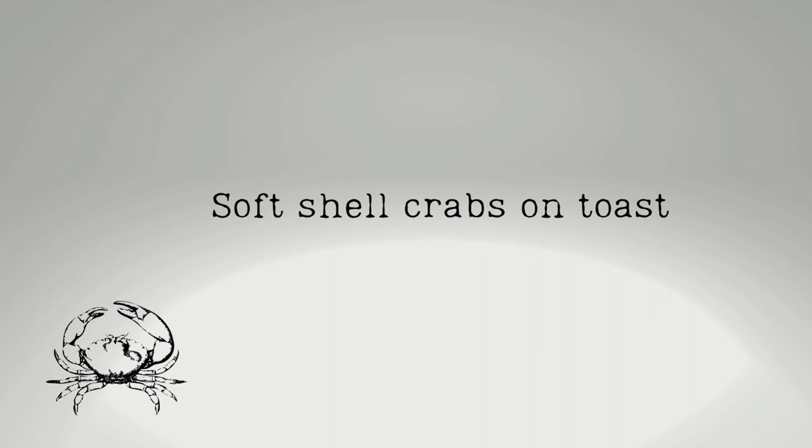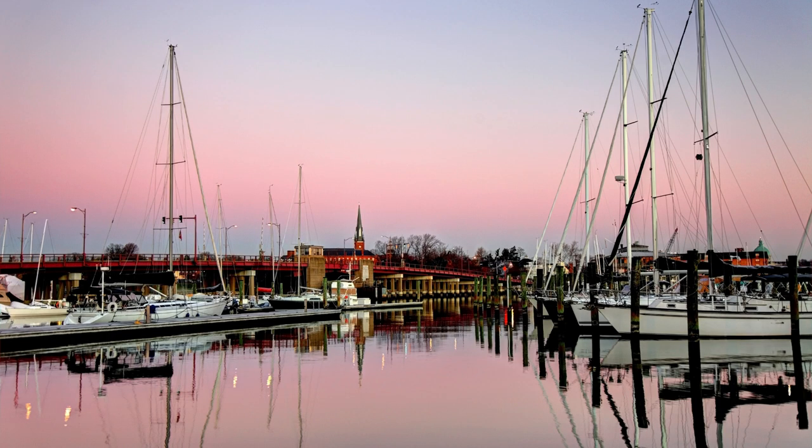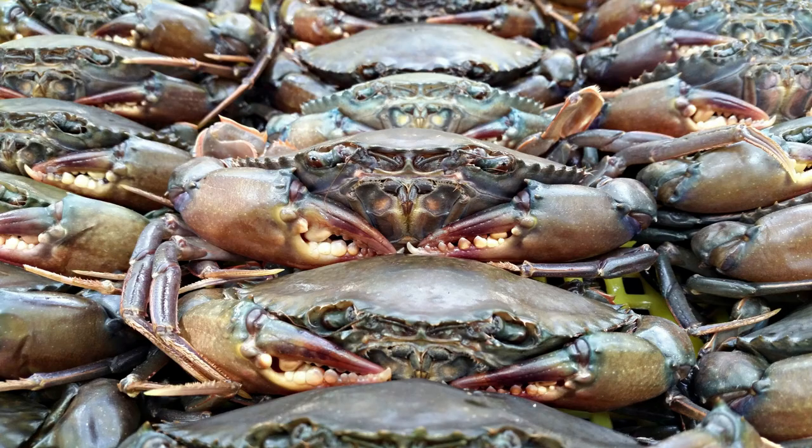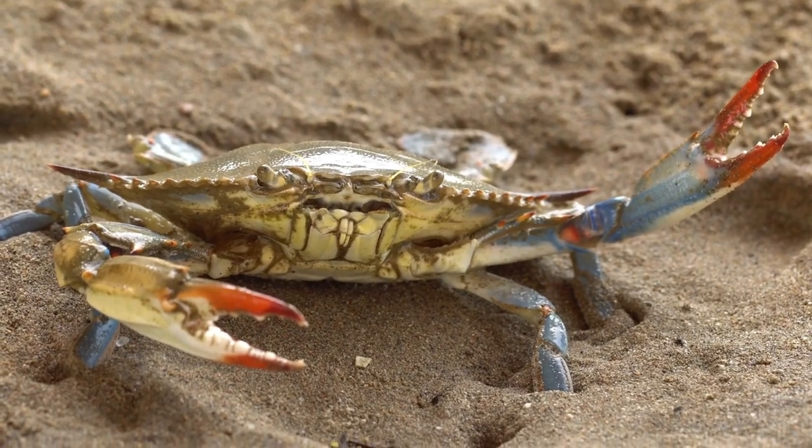Next on the menu, also served on toast, is softshell crabs. The date of the wedding is later in the month of May, and if you're not familiar with American geography, the White House is very close to Maryland, which is known for its crabs. This would have been molting season and softshell crabs would have been very readily available. Serving them on toast is a more polite way of eating things that are a little bit awkwardly shaped.